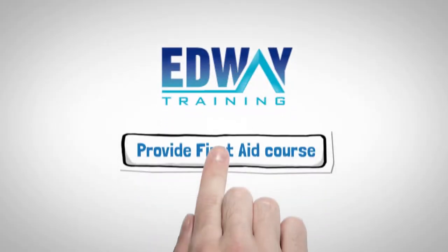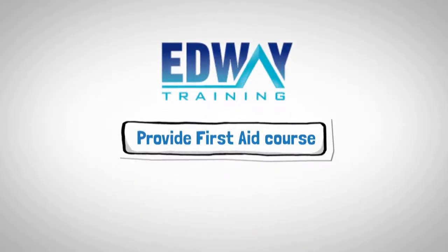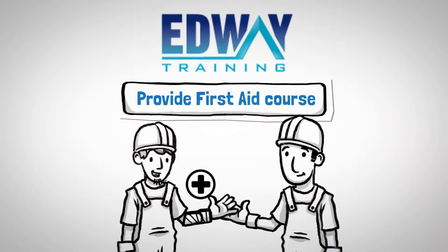Edway Training offers a nationally recognised Provide First Aid course, which covers all the basics required to act quickly and decisively in an emergency medical situation.